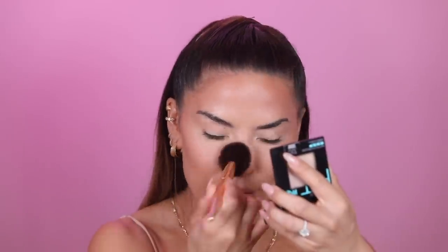Next, the Maybelline Fit Me Powder in shade 120 to set my T-zone and under eyes, before moving to the loose setting powder. This is such an underrated powder — great coverage. The whole Fit Me line is amazing. The Matte and Poreless is my favorite and gives a really flawless finish on the skin.